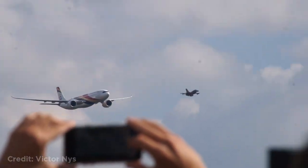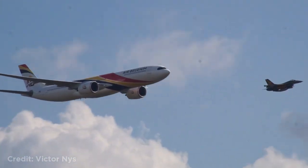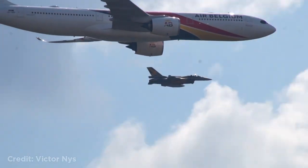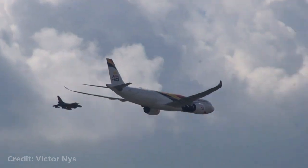This Airbus A330neo flying in formation with an F-16. That's it for this episode — hope you guys enjoyed, subscribe and I'll see you guys in the next one.